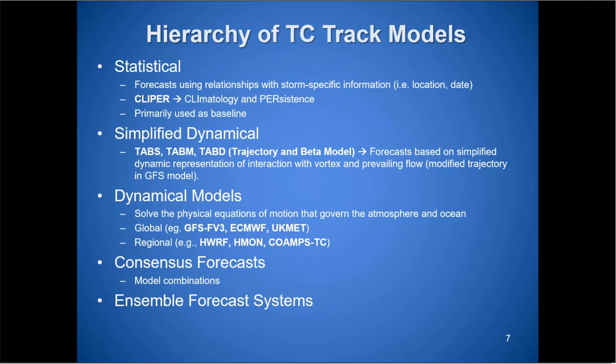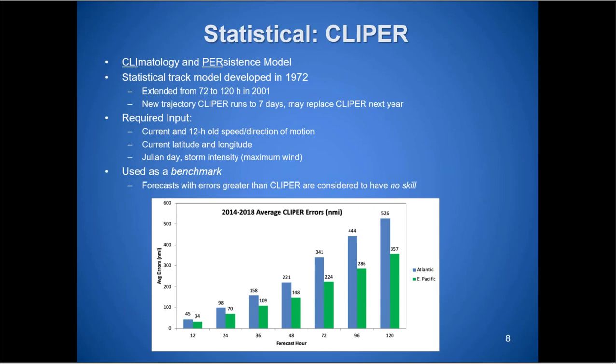The global dynamical models include GFS, European, UK Met, and Canadian. Regional dynamical models include the HWRF, HMON, and Navy COAMPS-TC. Then we have consensus forecasts, which are combinations of those models in various weightings. Ensemble forecast systems include the European Ensemble with 50 members and GFS with at least 20 members. We can look at these to determine not only where the system may be going, but how much uncertainty to build into our forecast.